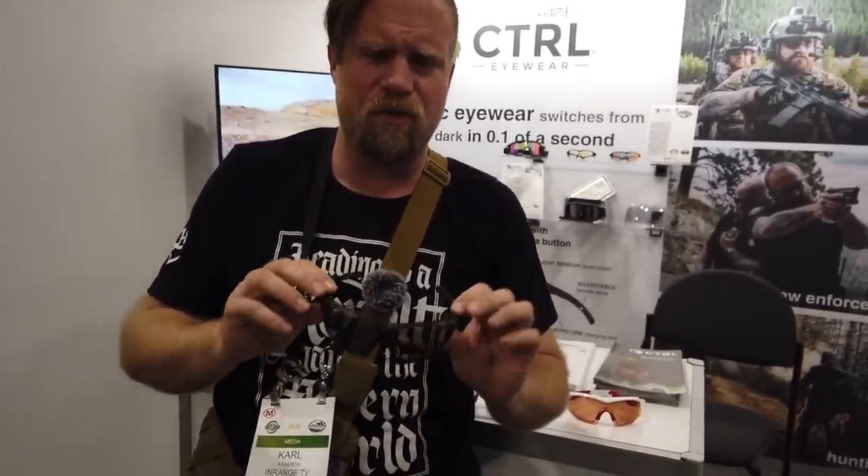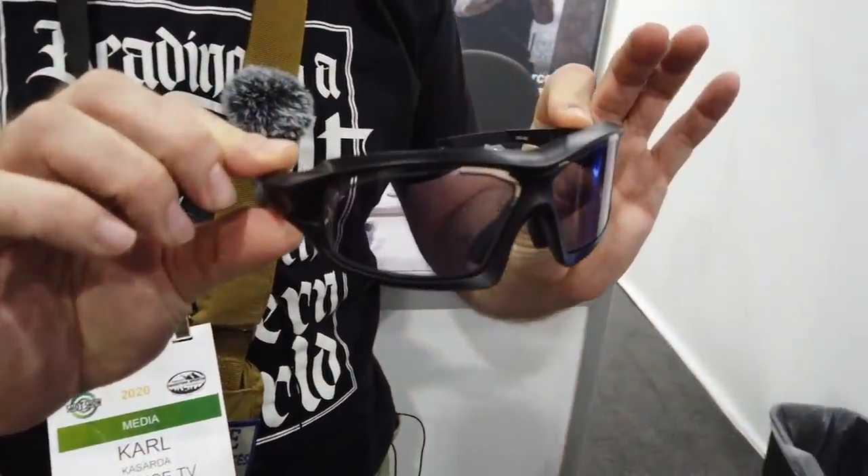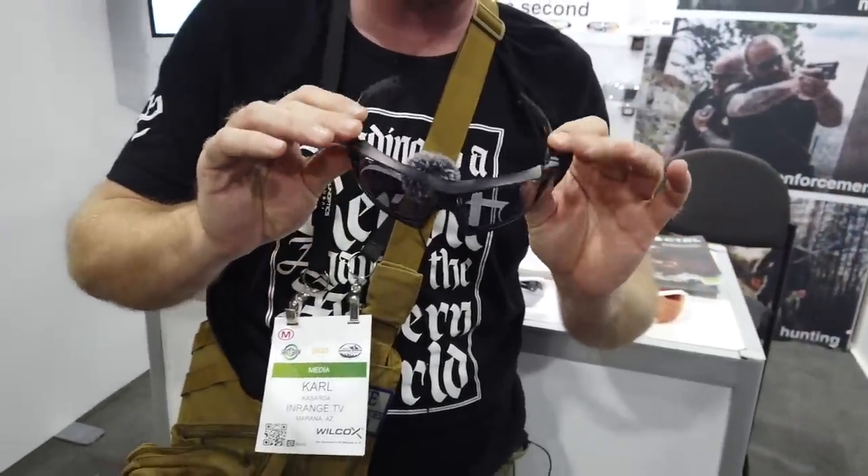This is E-Tint Products Control Eyewear. It's ballistically rated eyewear protection that was designed for the military, and it's an electronic piece of gear that can both be photosensitive or manually controlled.